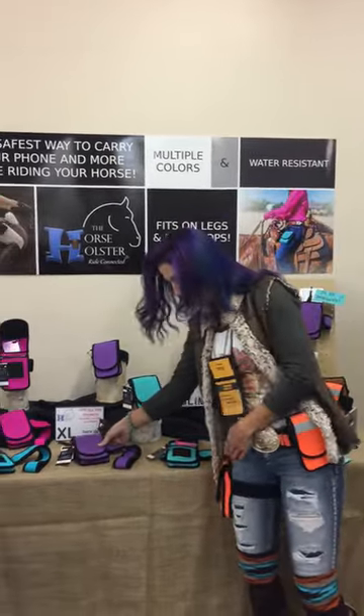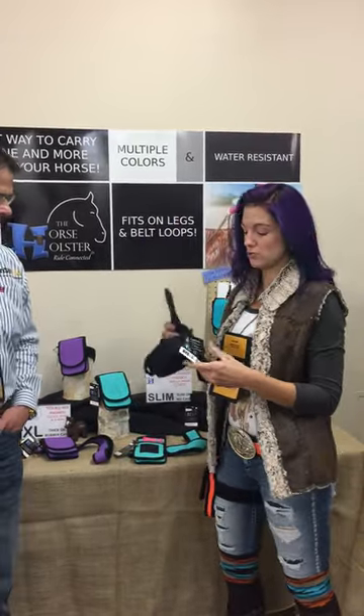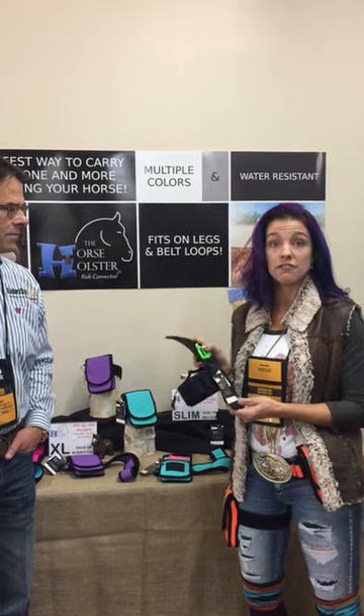The design I'm wearing is our XL design, so it's our largest design and it fits any size phone, big or small. We also have our slim design, which was our original design when I first launched the product last year. It just doesn't have the depth, so it's really useful for phones that don't have a case or have a very slim case, and if you want a snug fit you can go with the slim design.